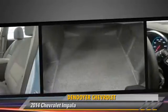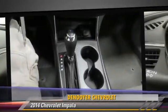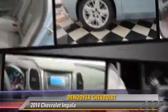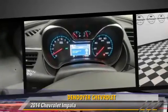This Chevrolet features power steering, power windows, and power door locks. Safety features include traction control, four-wheel ABS, and stability control.